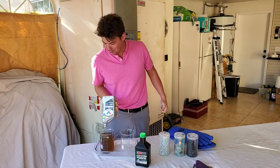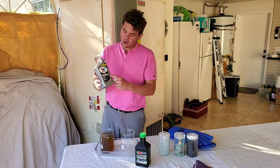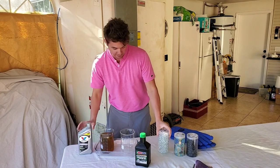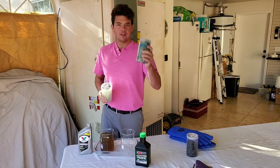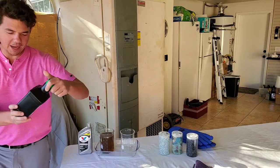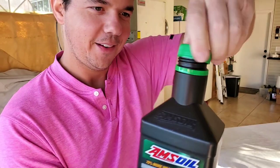And now for the AMSOIL Signature Series, 100% synthetic. So they can actually call a full synthetic 'full synthetic' with only 25% synthetic. So only 25% are these molecules, and the rest could be mineral oil, which is jagged shapes. All those jagged shapes have a lot more friction. And now we're on to our 100% synthetic up-close crack, just like that.